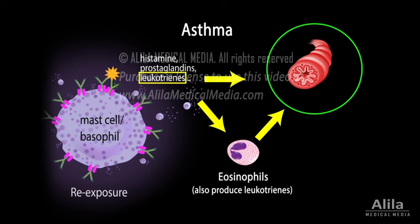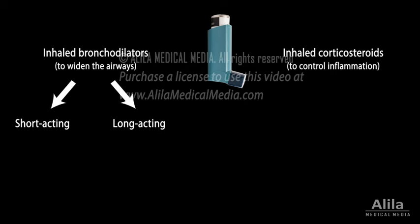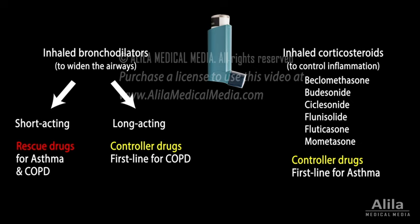Despite the differences, many of the drugs used to treat asthma and COPD overlap. These include inhaled bronchodilators to widen the airways and inhaled corticosteroids to control inflammation. Bronchodilators can be short-acting or long-acting. Short-acting medications are used as emergency treatment for acute bronchospasm attacks, while long-acting agents are used to control the disease in the long term. Inhaled corticosteroids are first-line therapy for long-term management of asthma, while long-acting bronchodilators are first-line treatment for moderate COPD. Patients with severe COPD are typically prescribed both bronchodilators and corticosteroids.